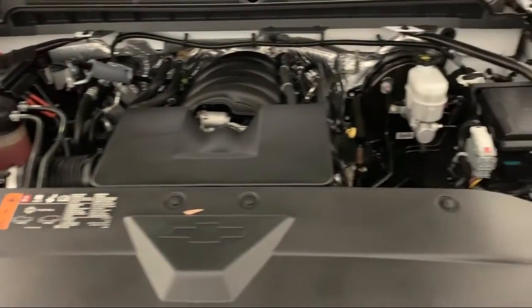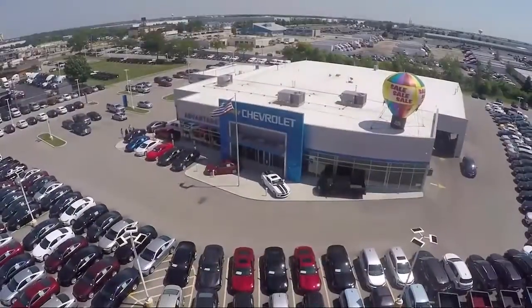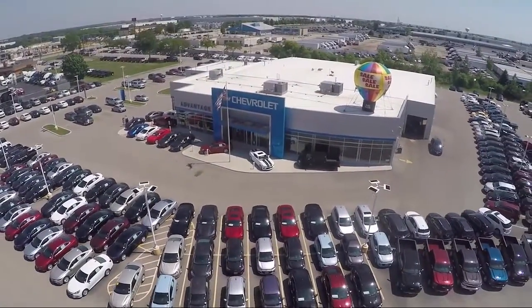We are conveniently located just off I-55 on Route 53, South Bolingbrook, exit 247. Here at Advantage Chevrolet of Bolingbrook, we'll see you soon. Thanks everyone, bye!